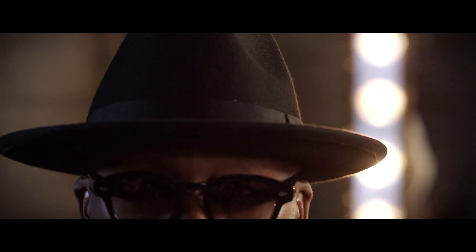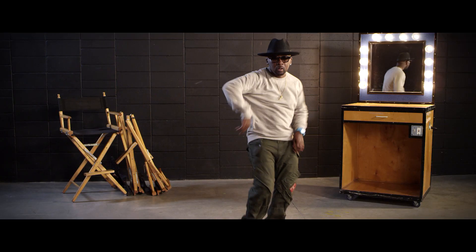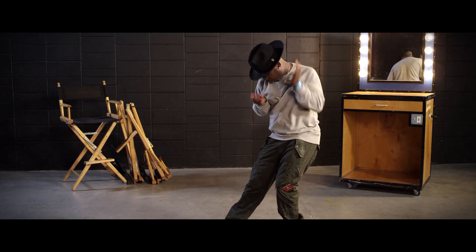A fedora is a classic hat worn by icons like Martin Luther King, Frank Sinatra, Sammy Davis Jr., and Fred Astaire — they all wore fedoras. And when you pair it up with a turtleneck, some jeans, and some penny loafers, you're ready to hit the town.